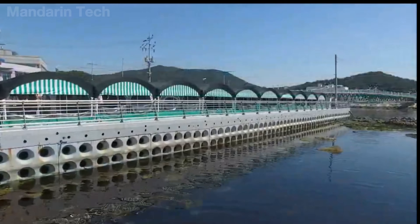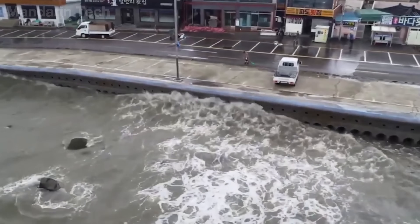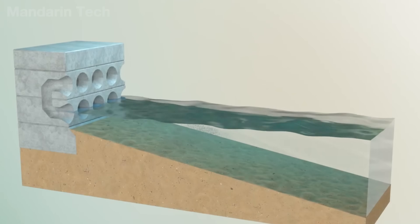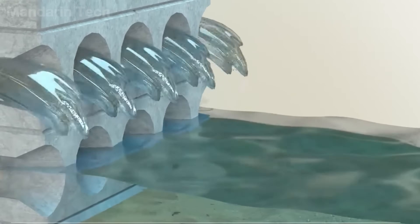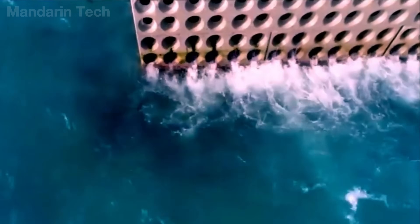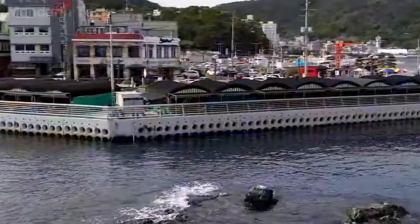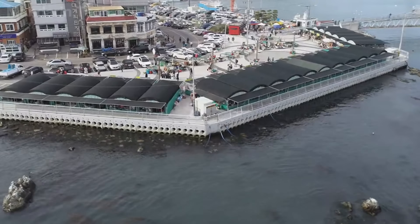Rather than presenting a flat surface for direct impact, the wall incorporates hollow chambers at its base, allowing water and sand to rush inside at the moment of contact. When water is forced into these cavities, pressure is not concentrated on the foundation but redirected upward, disrupting the wave's momentum. Energy that would normally be focused in the horizontal direction is bent vertically, significantly reducing the force acting on the base. This is particularly important in limiting seabed scour, one of the main reasons traditional seawalls weaken over time.